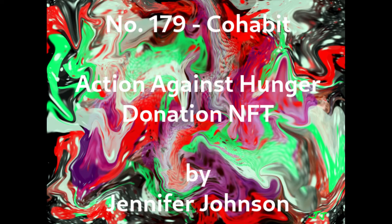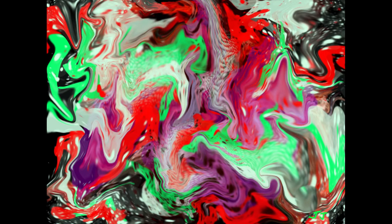The third organization is Action Against Hunger. They focus on feeding the hungry. The NFT artwork dedicated to their cause is titled Number 179, Cohabit, as shown here on the screen, which is another abstract creation. It has a pixel size of 3000 by 2217 with high resolution. It also has 100 limited edition copies.